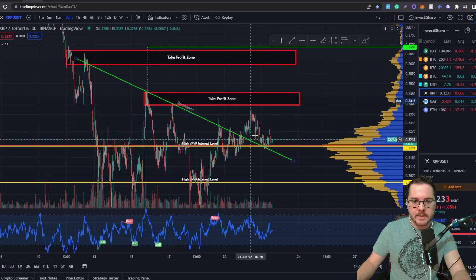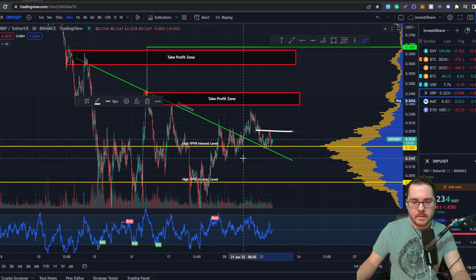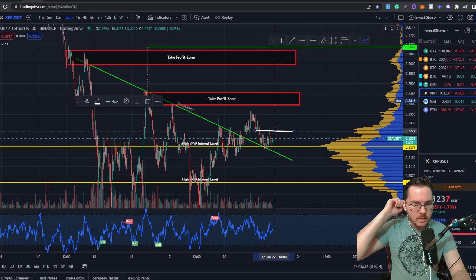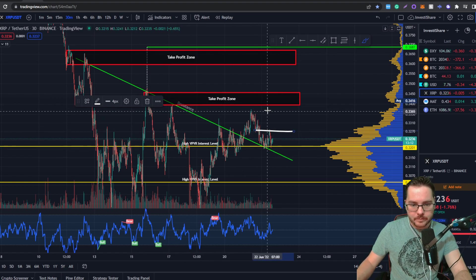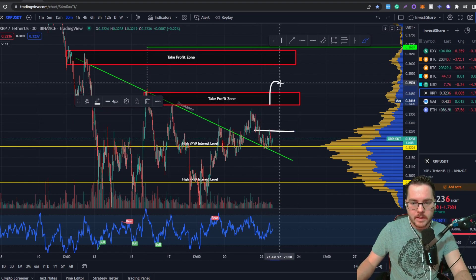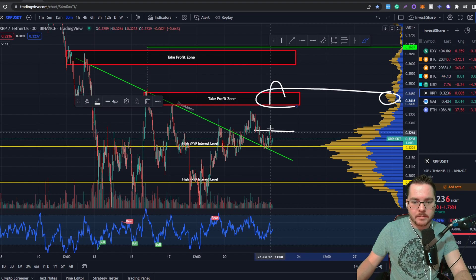If you start seeing support here and you enter off of this bounce, if you're late, I'd recommend waiting until we break this little micro-W's neckline and entering there. It may not be as profitable, but it'll be more safe, because you would have that confirmation that the momentum's going to be strong enough to break to the upside. If we end up breaking above this and it starts acting as support, because of this area of interest right here, then you can raise your stop loss to just below the support that it creates, and ride it as long as you possibly can.